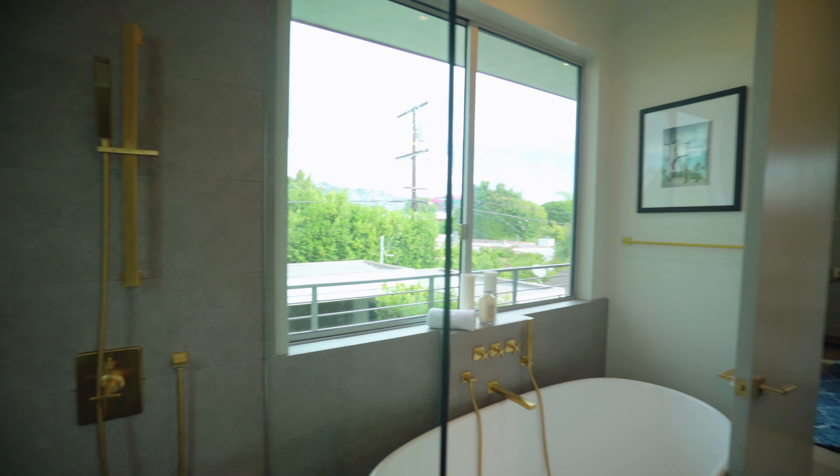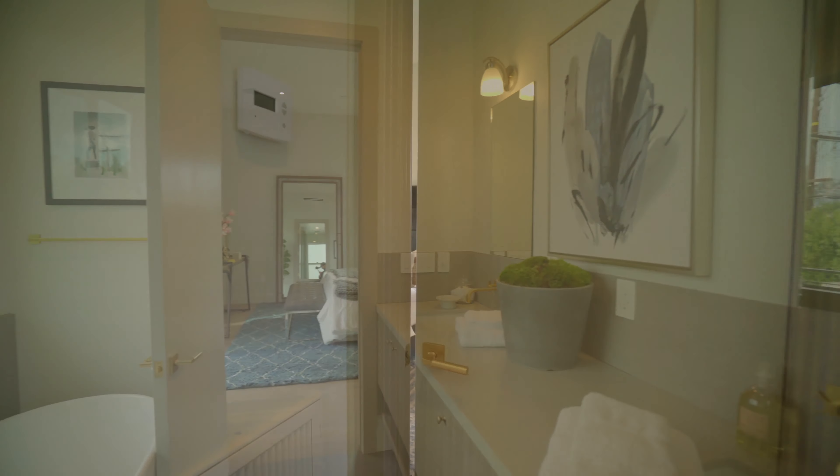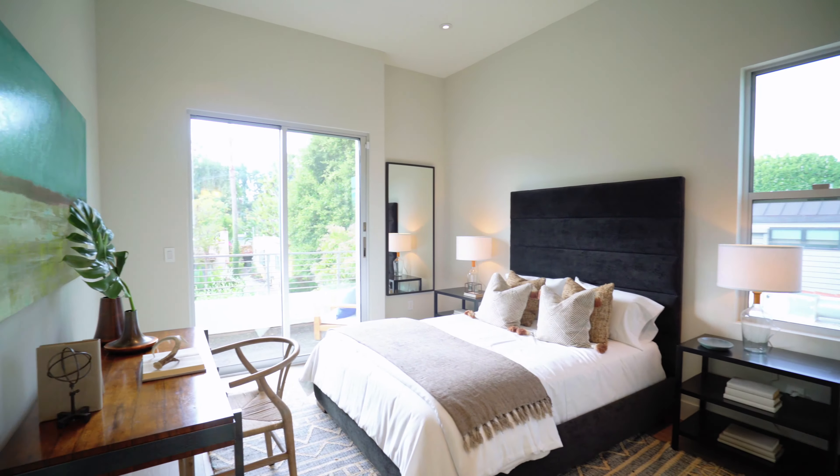For any interested parties, I'm sorry to disappoint you, but this property did sell within three days of hitting the market. It just goes to show you how quickly these homes sell in such a desirable neighborhood.